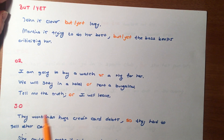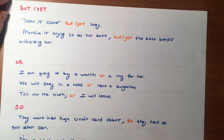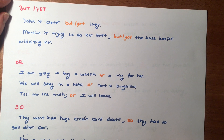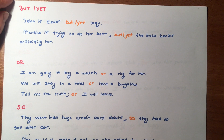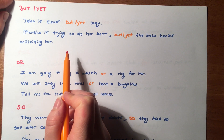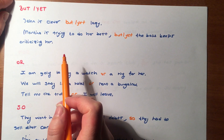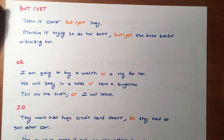Let's start with 'but' and 'yet'. Arkadaşlar, but ve yet ne anlama geliyor? Ancak, fakat, ama gibi anlamlarda kullanabiliriz — Türkçe karşılığı. Let's see the example: 'John is clever, but/yet lazy.' John zeki, fakat tembel. Aslında iki zıt kavramı, iki zıt şeyi bağlıyoruz, zıtlığını belirtiyoruz bu cümlede.